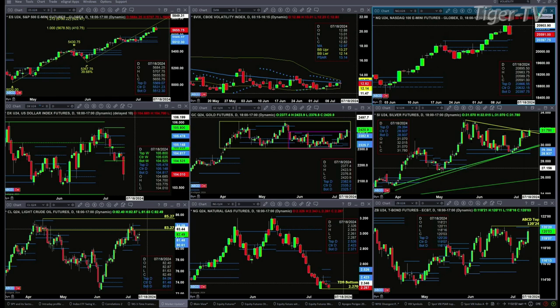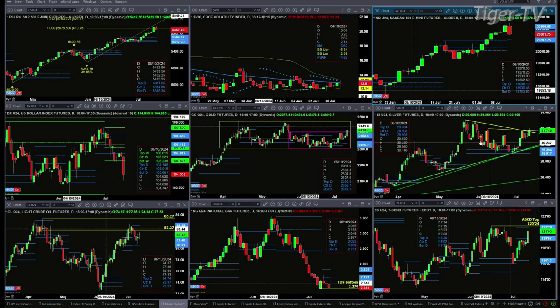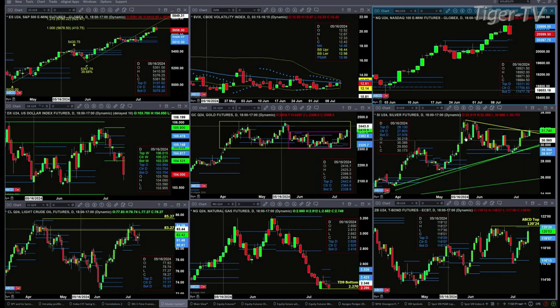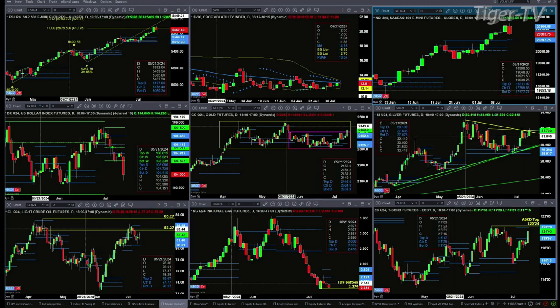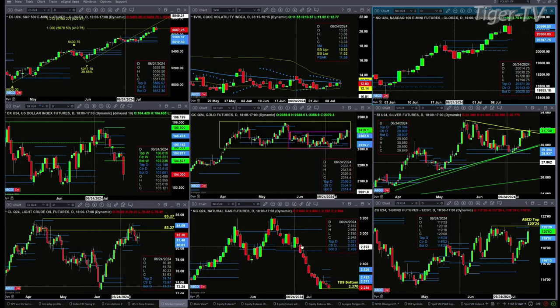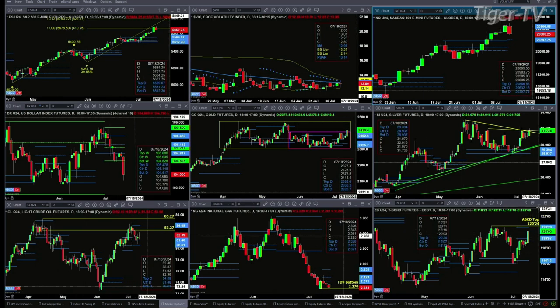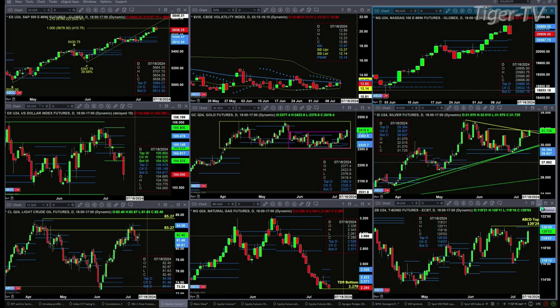The U.S. dollar index is getting crushed, mostly because of the strength inside the Japanese yen — we'll certainly take a look at those currencies during the Trader's End show. Gold is trading above the top of its smaller consolidation pattern, maybe targeting the 24-70 level, which would be the top of its larger consolidation. Silver's trying to break out above trendline resistance; if it can do that, it should go tackle the highs for May 21st. Light crude is just consolidating within its profiles. Natural gas is testing its TD9 count bottom — so far that has held. And the 30-year treasury is trading into a sell zone between 119.07 and 120.